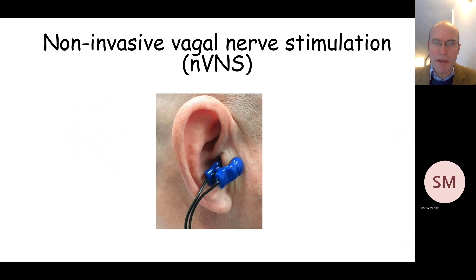Another option that's been investigated in at least one randomised controlled trial is so-called NVNS, which stands for non-invasive vagal nerve stimulation, in which a small clip is placed on the tragus — that part of the ear that you can see there — to provide stimuli to the vagus nerve and thereby improve symptoms, particularly of fatigue, as has been hypothesised.